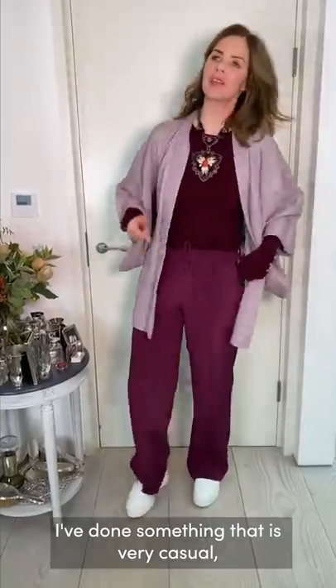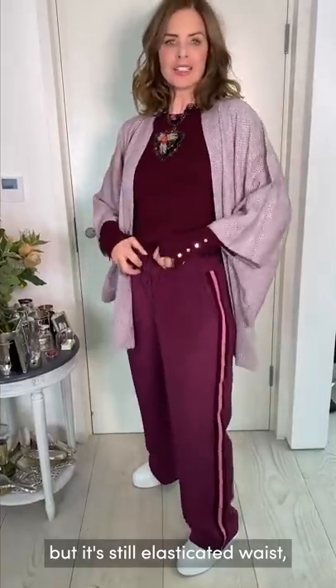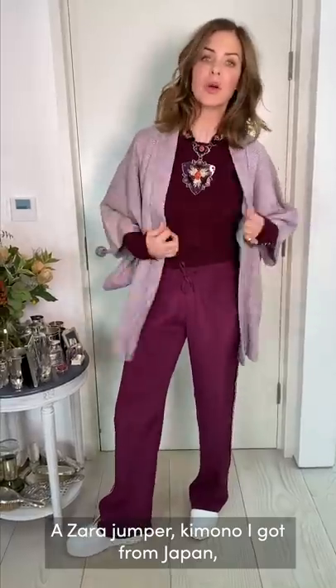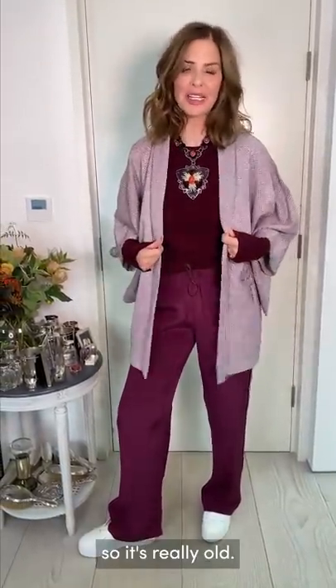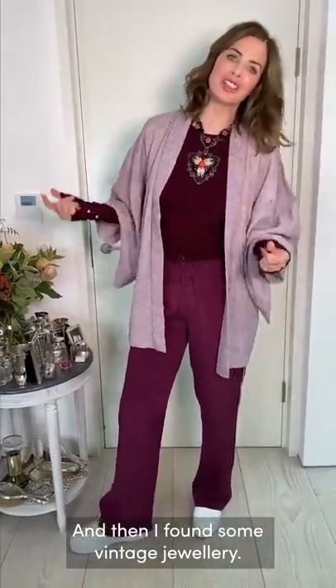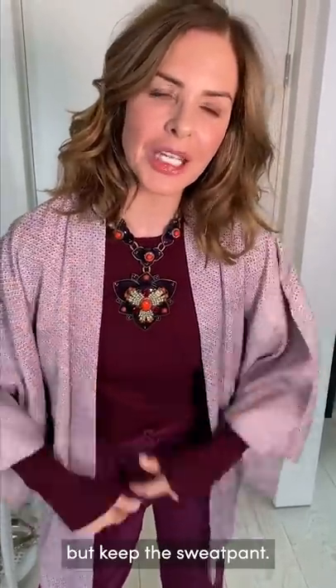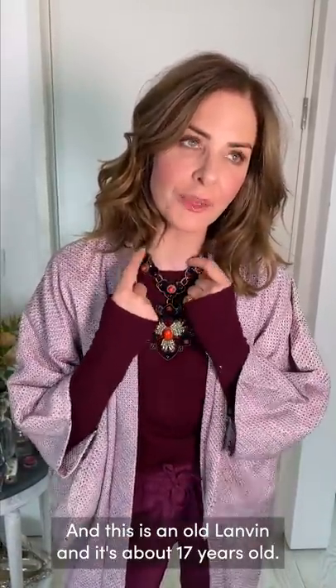I've done something very casual — a tracksuit bottom with a lovely stripe from Serena Butte, elasticated waist, with a Zara jumper and a kimono I got from Japan that's actually from around the 1910s, so it's really old. I found some vintage jewelry to glam it up while keeping the sweatpant. I love that really glam statement necklace paired with a casual bottom half.